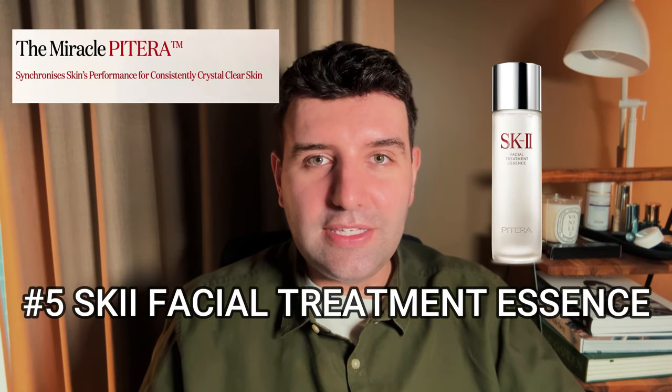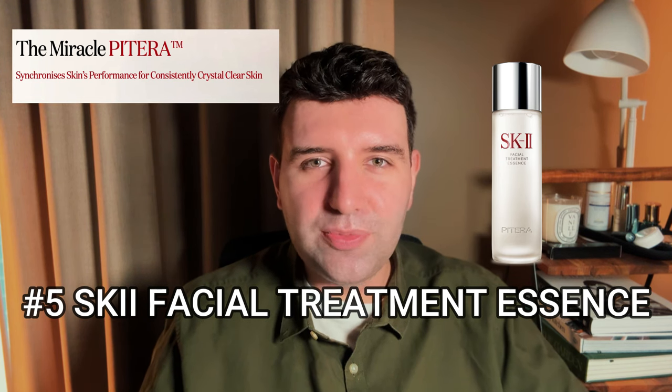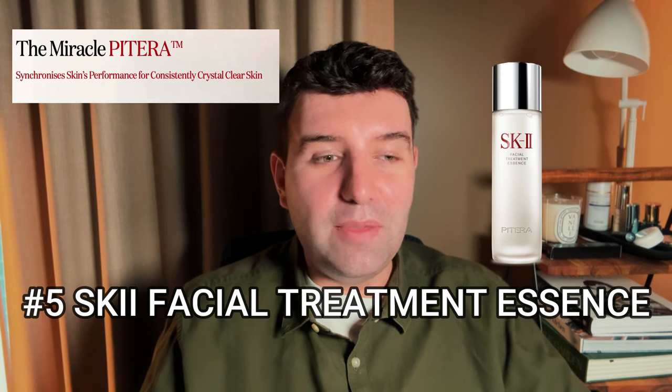But I understand why they'd be enjoyable because they do hydrate the skin. Number five is the SK-II Facial Treatment Essence. I actually really like this SK-II product, partly because it's a heritage product. Growing up, this is very much what represented an essence in my mind. They put so much into developing this category, and I just have an affinity with SK-II because of that.